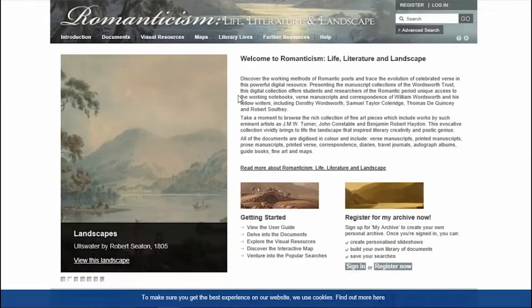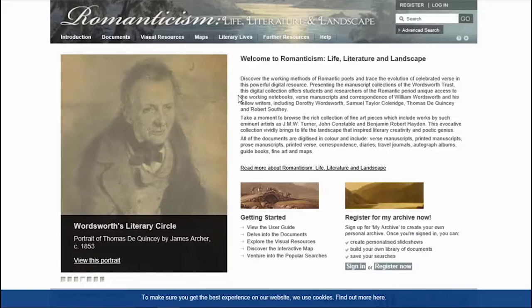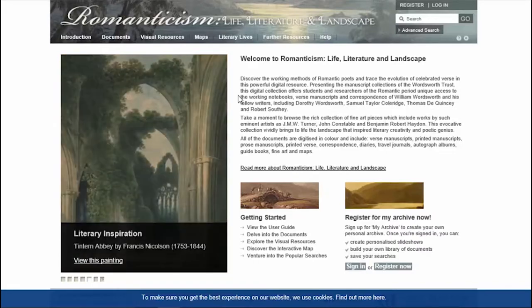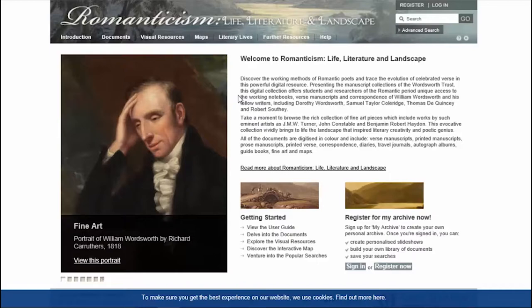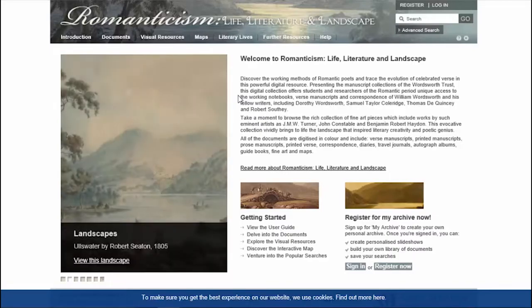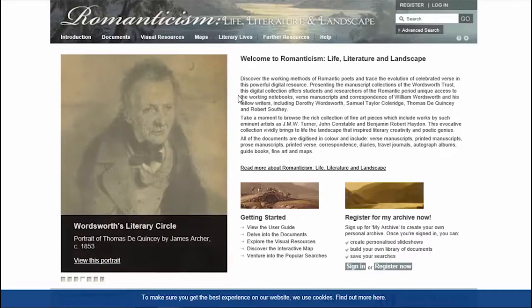Now Romanticism, the second collection within this first package. This includes working notebooks, verse manuscripts and correspondence of William Wordsworth and his contemporary writers, all digitized in full colour. The personal correspondence shows the network of contemporary artists and writers and how they influenced each other, while annotated versions of famous works offer the chance for deep analysis of their output. Research and teaching is further enhanced by the inclusion of diaries, travel journals, scrapbooks, autograph books, and financial records.